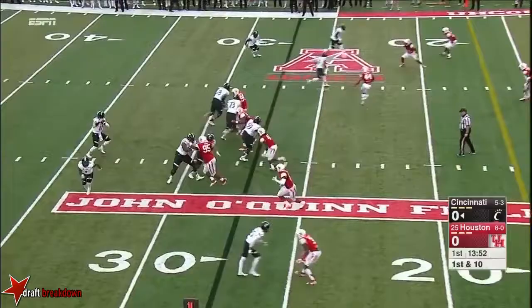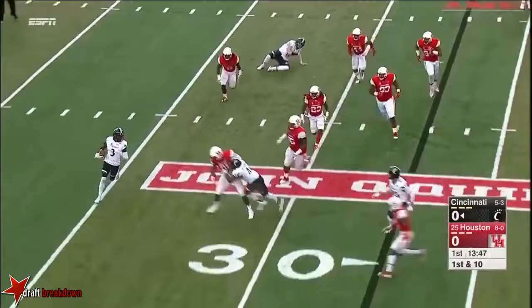Keel, here's a tunnel screen. Well read by Houston. And, man, that play was crushed.